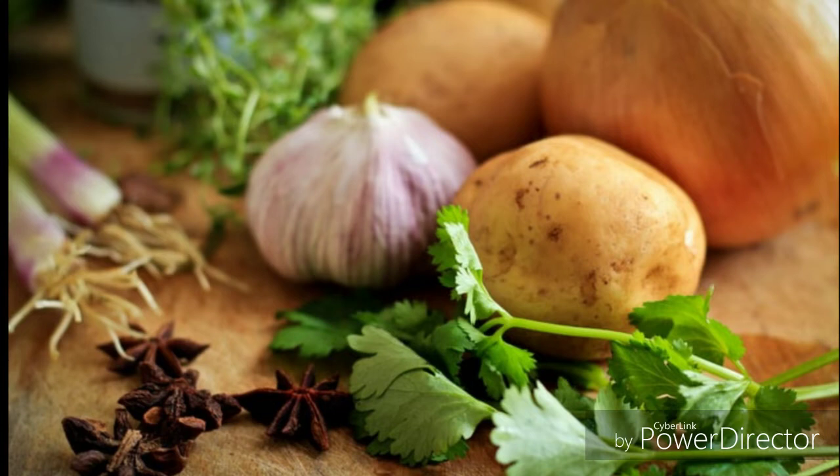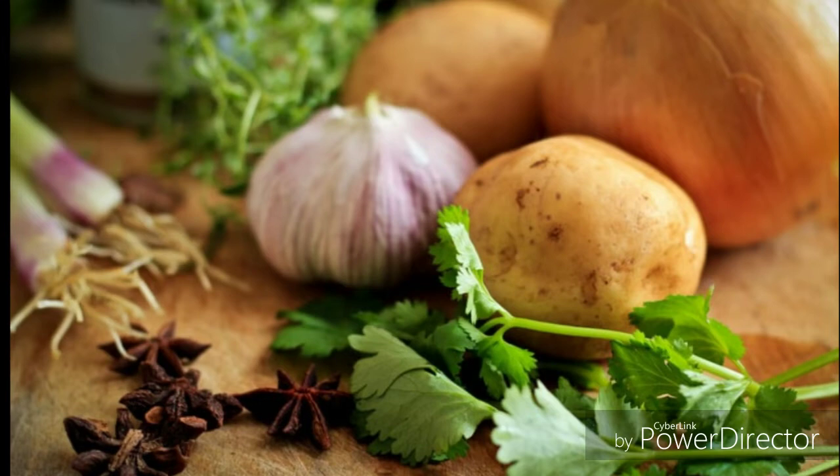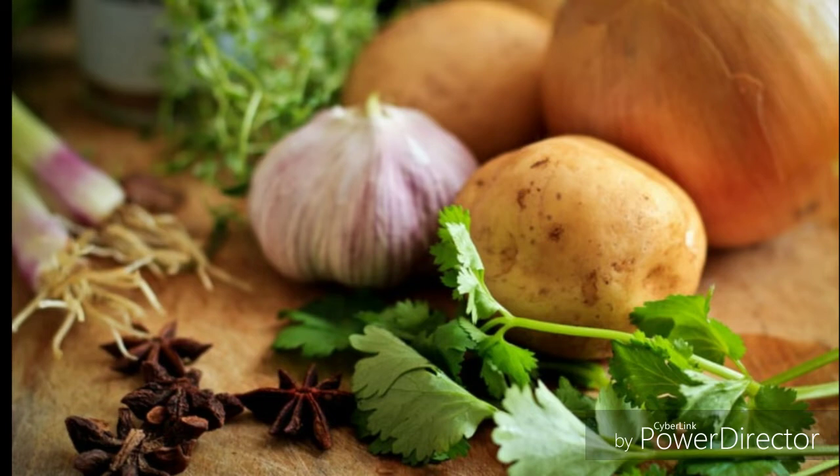Number one is bone broth. That helps with long hair follicles. Number two is C-kill. That's needed to produce the healthy skin cells, the nails, bones, and the arteries.